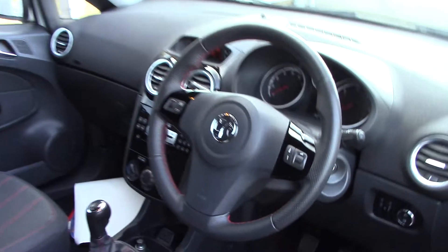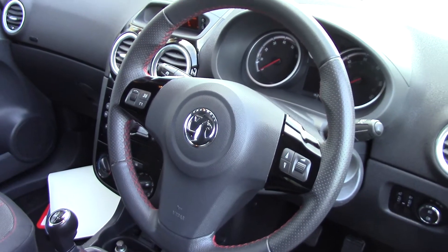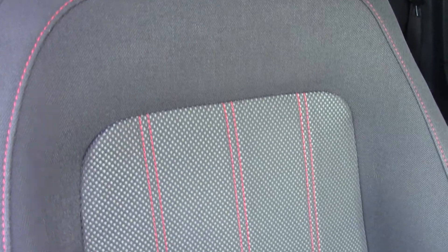As we make our way in towards the driver's side of the vehicle and get a look at all of the various instruments, as well as this grey and red stitch cloth interior.